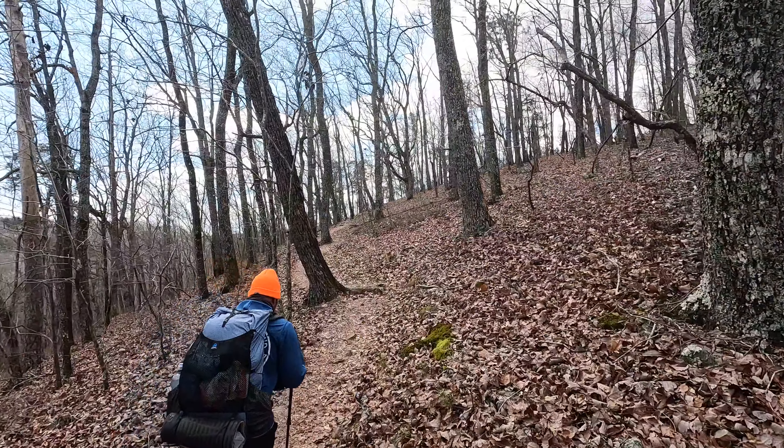Wolf Den Loop, Pine Mountain Trail. Looks like WJSB is 5 miles behind us. How are you feeling, Squidly?